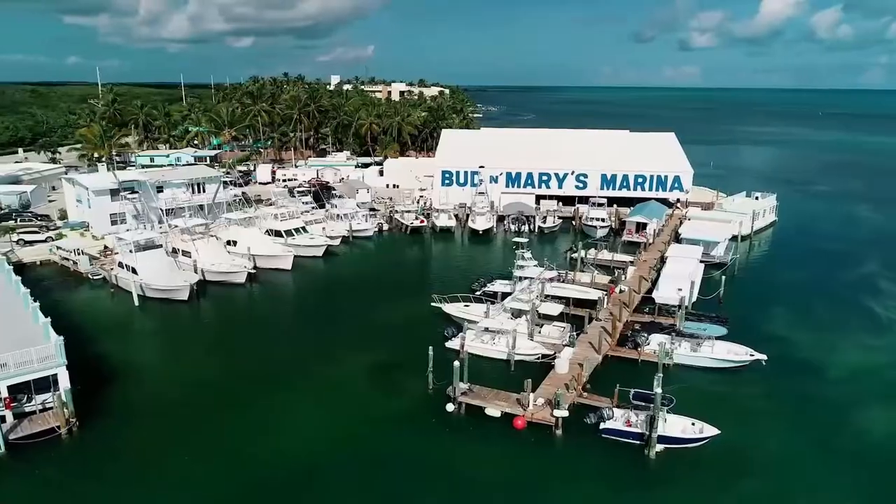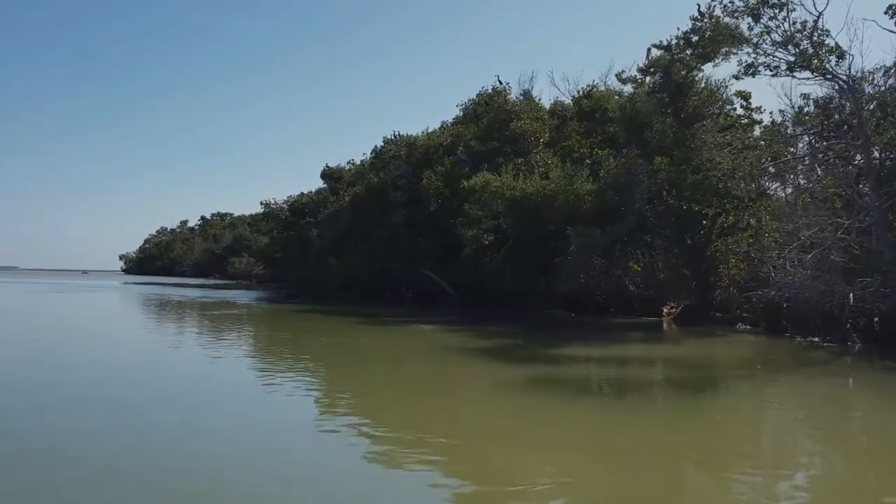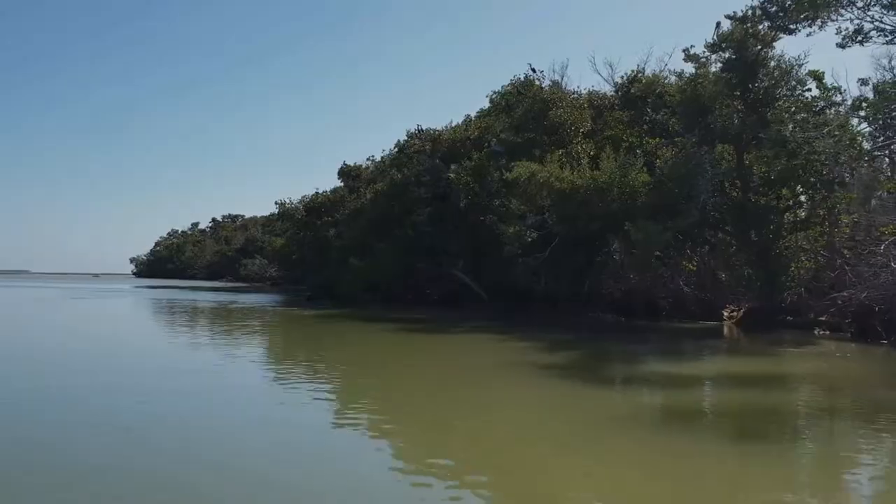Welcome to the show. My name is Captain Rich Stanzik. My family owns and operates Bud Mary's Marina in Isle of Mirada, Florida. We're out here fishing today in Everglades National Park in our backyard, the very southwestern part of Florida — about as far southwest as you can get. It's beautiful country back here, as you can see.